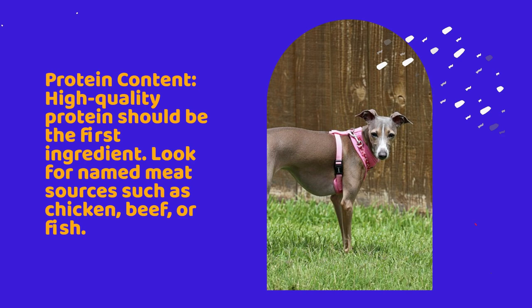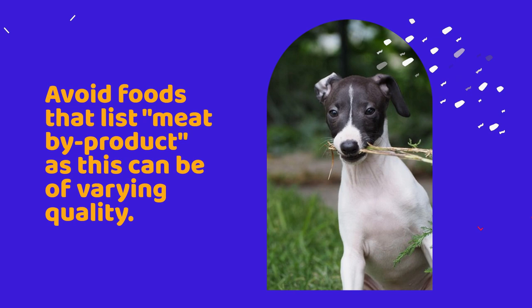Protein content: high-quality protein should be the first ingredient. Look for named meat sources such as chicken, beef, or fish. Avoid foods that list meat by-products, as this can be of varying quality.